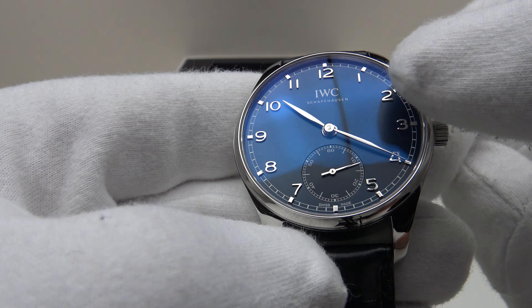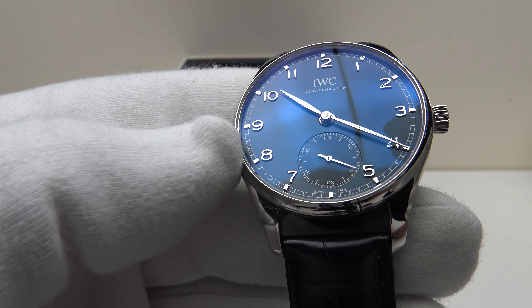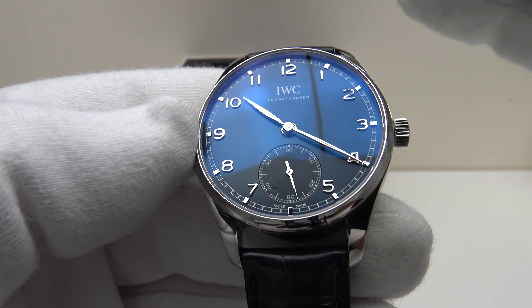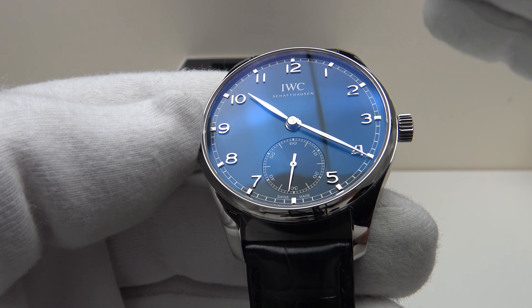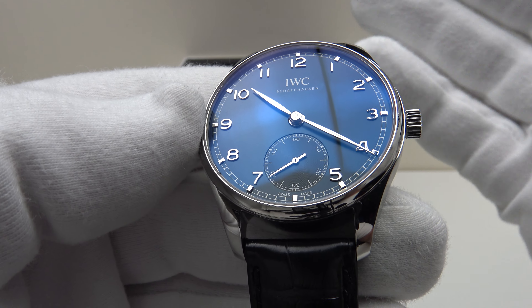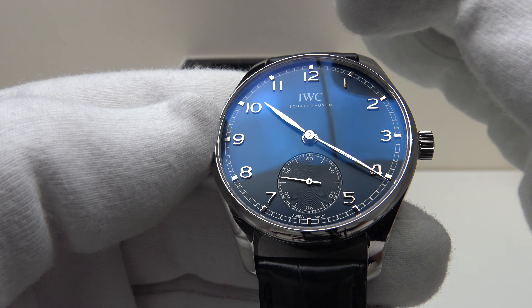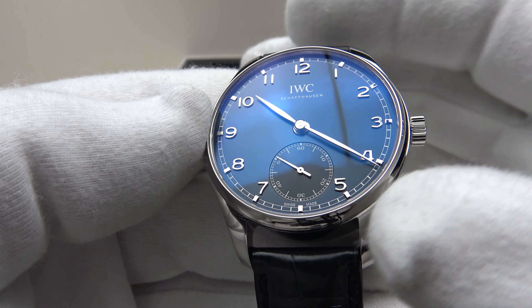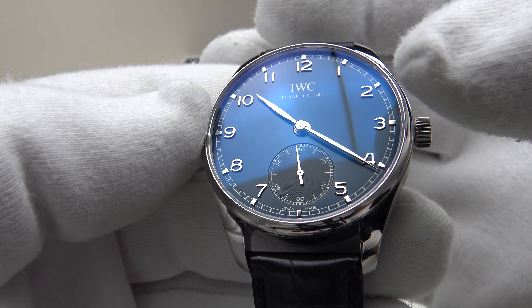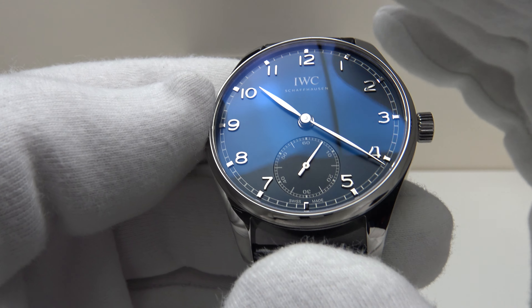Silver Arabic numerals are applied and finished to perfection, as are the hands. This Portugieser is an iconic IWC purist collector's piece. IWC have been making the Portugieser for a very long time and it really does capture the essence of IWC — the heritage of the brand. The sub-dial at 6 o'clock is very well executed and clearly legible, and the large silver hand in the sub-dial is easy to read. This is an example of design perfection — the clear silver Arabic numerals are clearly legible with perfect symmetry to the dial. It's not ruined by a date complication at 3 o'clock — they've kept it original to the Portugieser design with a 6 o'clock sub-dial.